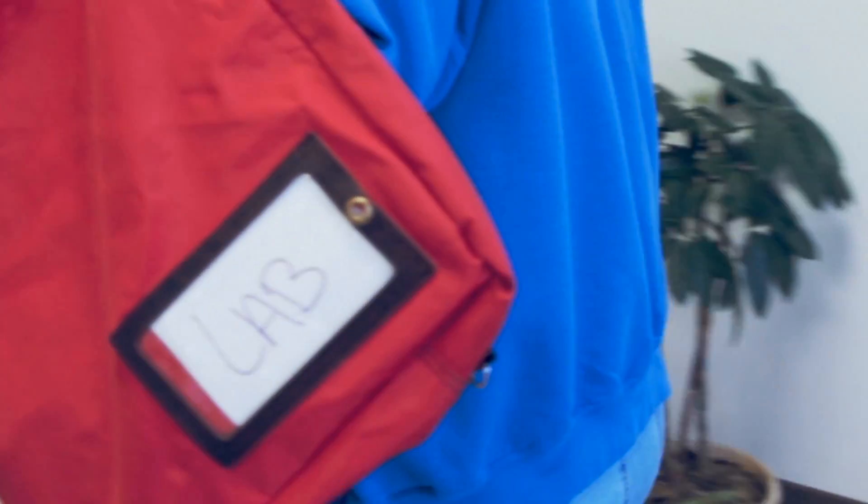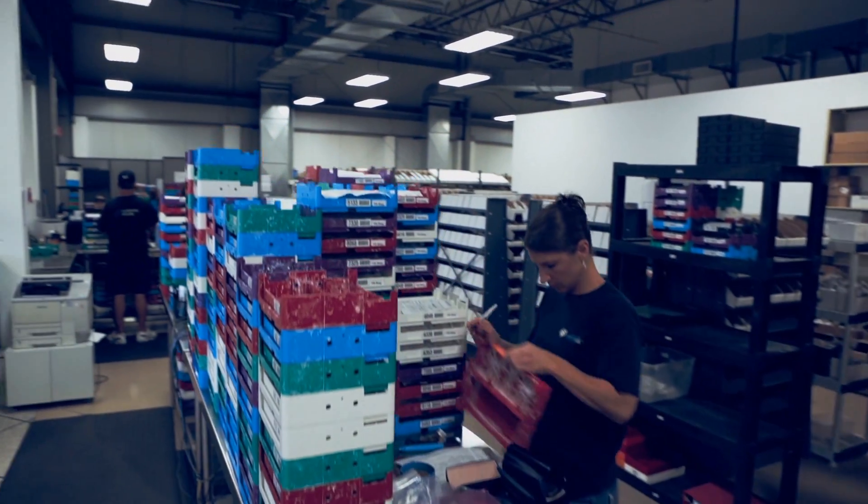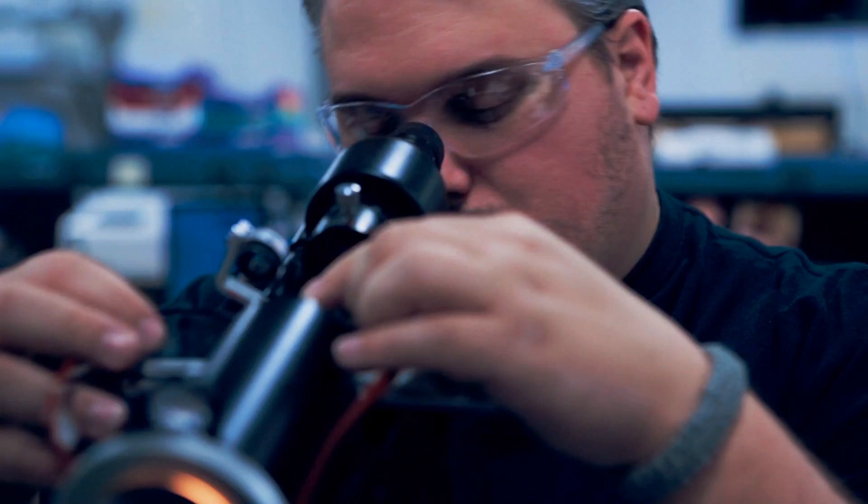Your lenses will pass through four stages of production prior to their final inspection: receiving, surfacing, anti-reflective coating, and finishing.